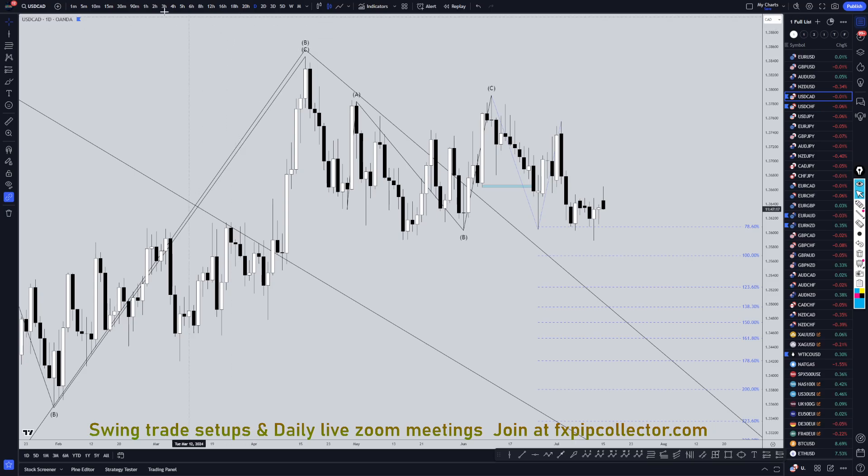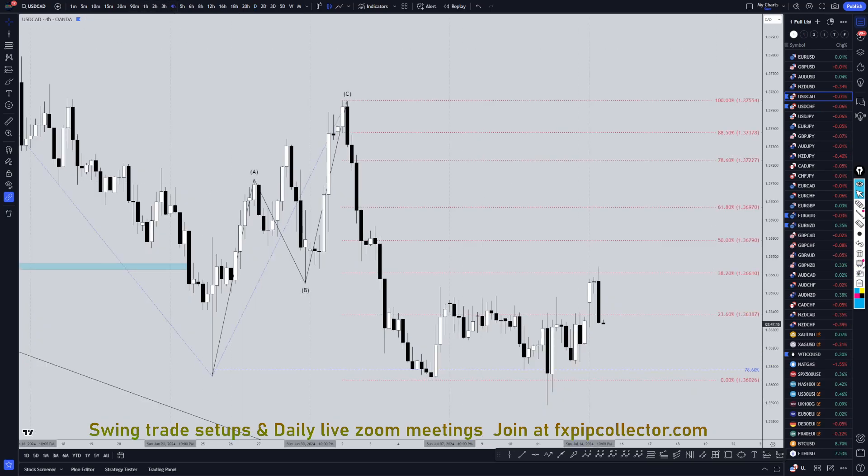So, heading down to the 4-hour time frame. On the 4-hour time frame, I actually went short on the dollar-CAD, because to me it definitely does look like an A. It looks like this could be a wave B. This actually may have already made a wave C. Nice 38% Fibonacci bounce. Looks like we have the end of a correction, and it looks like we're back into the downtrend.